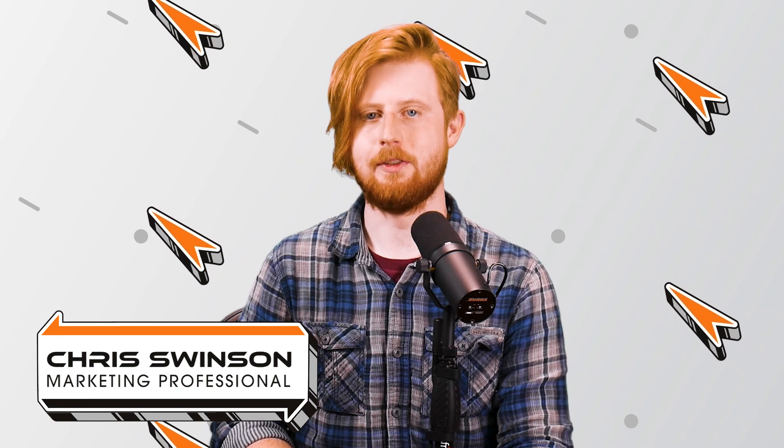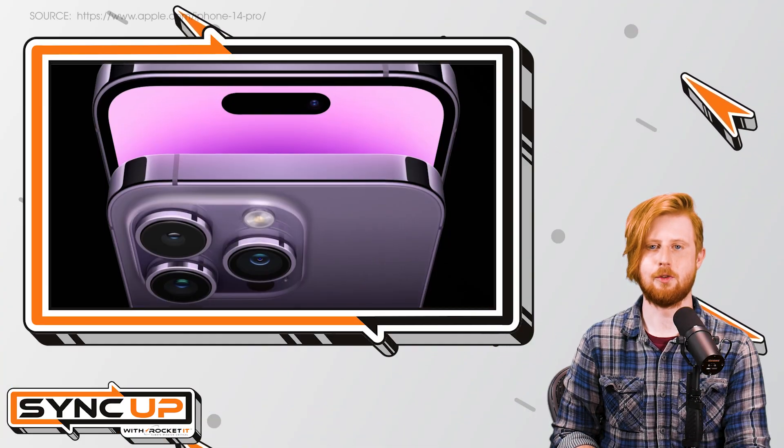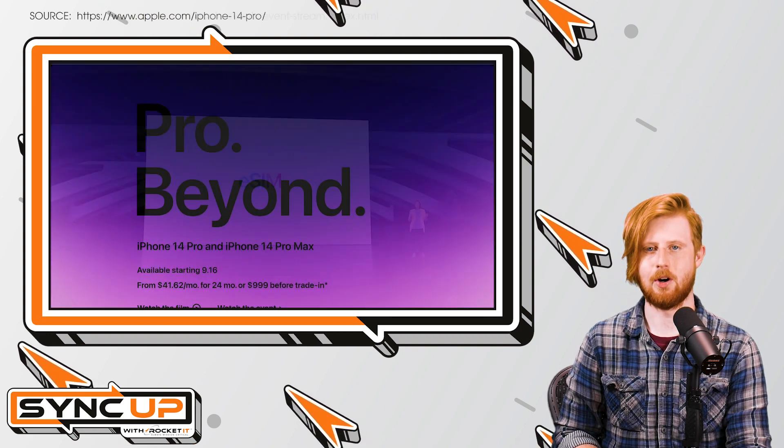At Apple's recent press event, the company showcased the upcoming iPhone 14, as well as a variety of new features to expect from the new operating system, iOS 16. But the excitement of iPhone enthusiasts around the US quickly turned to confusion as the company announced it would be removing physical SIM cards from its new lineup. Those individuals that purchase either the iPhone 14, 14 Plus, 14 Pro, or 14 Pro Max will have to settle for an embedded SIM card.